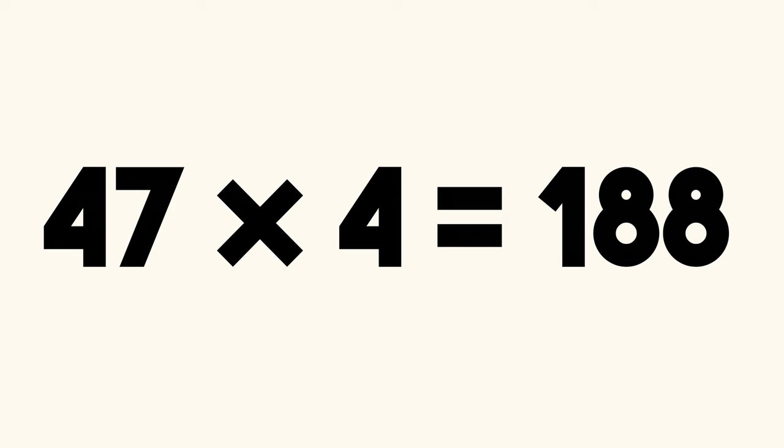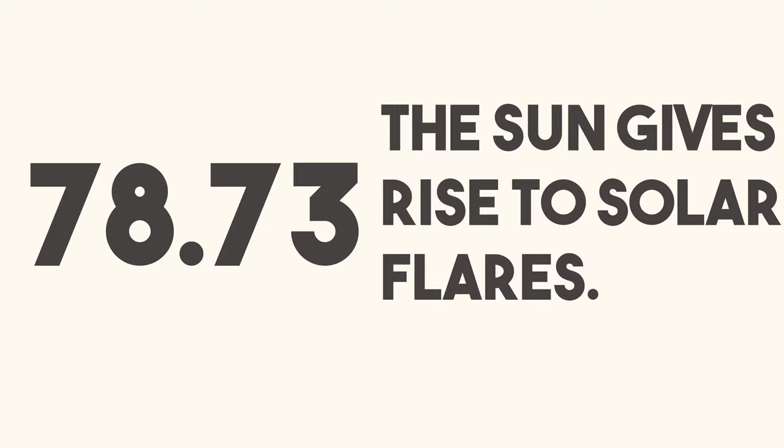But the United Kingdom, in its eternal quest to somehow be different from every other European country, decided to change the multiplication sign to a cross anchored to the middle. And it worked out well because at this time, people were smart enough to distinguish between a decimal point and a full stop.